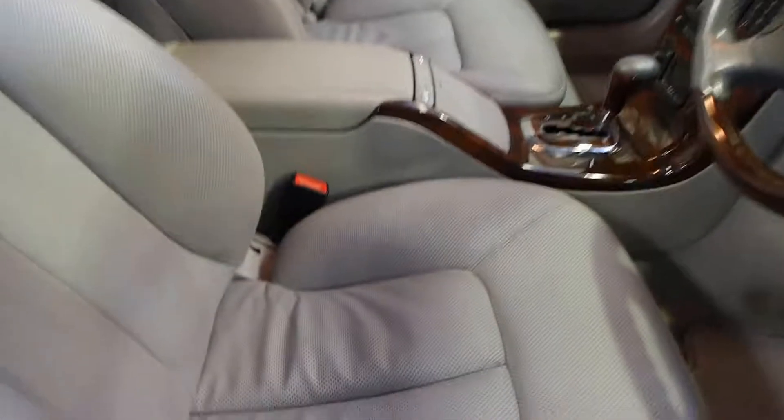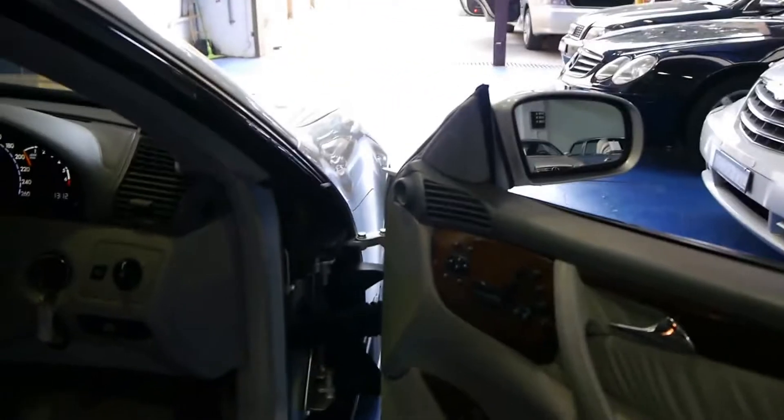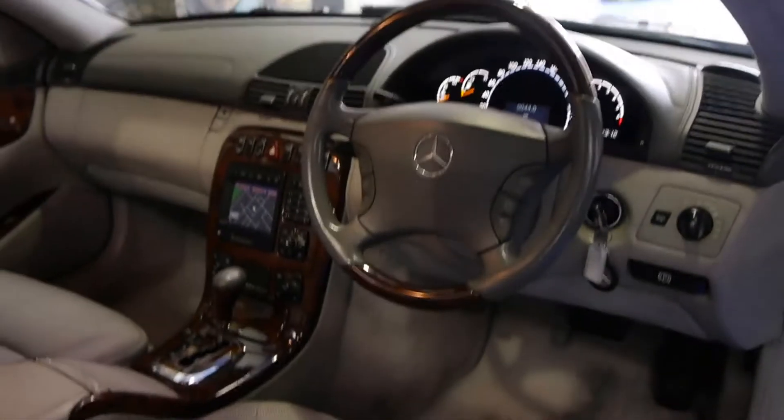It's got your beautiful wood grain steering wheel, your lovely soft leather — look at that, you can see how soft it is. It's been very well cared for and it's been garaged. It's got two remote keys to the car and it comes with all the normal usual options you get with the CL500, including navigation.